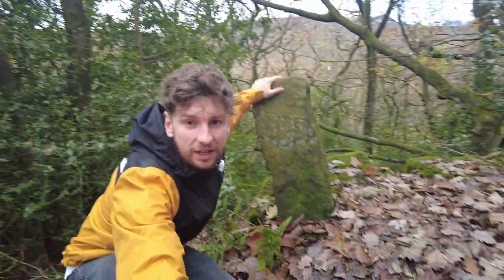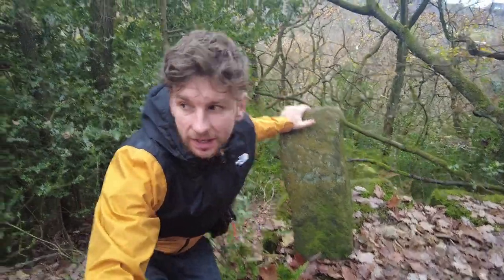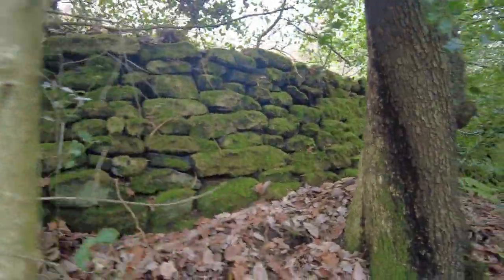Another nice stone gate post just standing here - check this out - just still standing, not wanting to go anywhere. And then over here as well, a really mossy dry stone wall behind the trees.